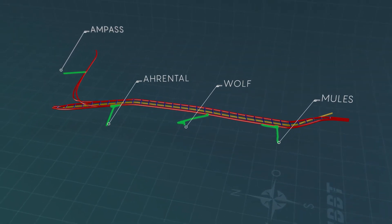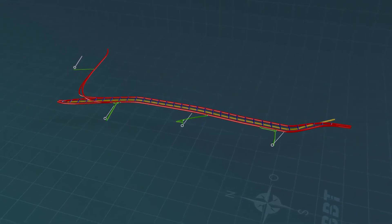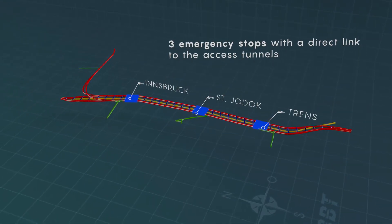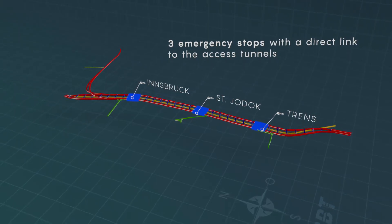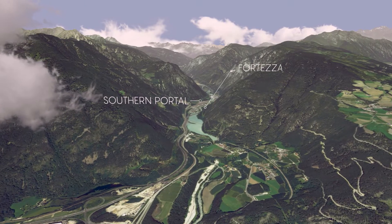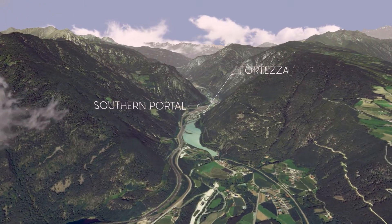Four access tunnels into the mountain link to the base tunnel. Three emergency stops, 20 km apart, ensure that the tunnel system complies with the most modern safety standards. The southern portal will be located at the station of Foteza.